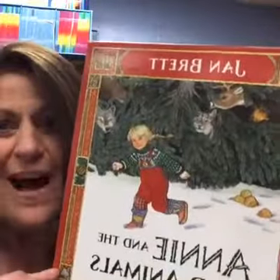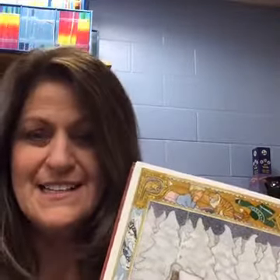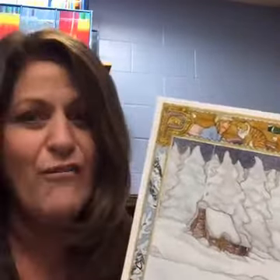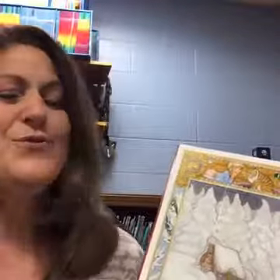This is written and illustrated by Jan Brett, and it's called Annie and the Wild Animals. Jan Brett is amazing for being able to predict things, and a lot of times she has a story within a story. I'll try to show you because this is a perfect book for seeing what's going to happen by looking around the edges of the pages. See if you can tell the story within a story by what's happening on the outside.